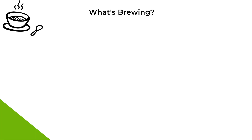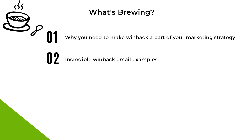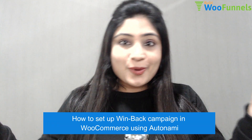In this video we'll look at why you need to make win-back a part of your marketing strategy, then I'll give you some incredibly persuasive examples of win-back emails. We'll also look at win-back emails done wrong, and I'll share the elements — the anatomy — of a well-written win-back email. Finally, I'll show you how to set it up so it rolls out on autopilot. Grab a cup of coffee because it's going to be a little long, but you must make it a part of your strategy.